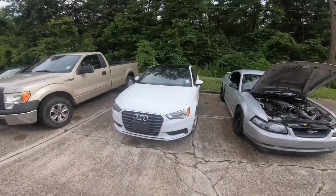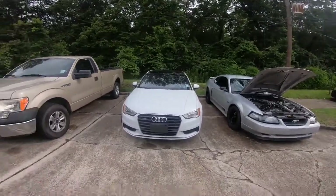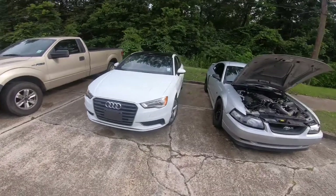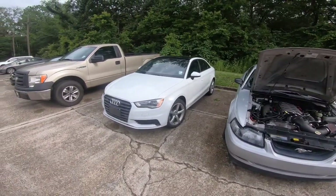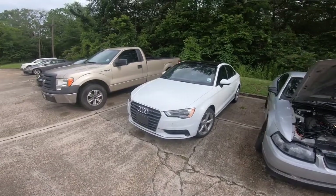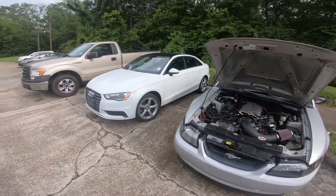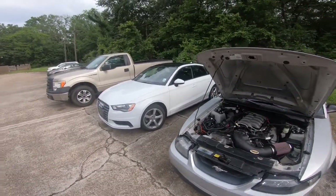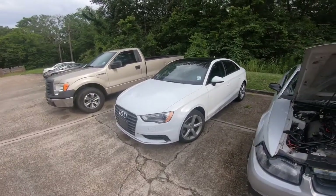I don't know if you guys are interested in German cars or anything like that. I'm not a big German car guy — I drive an Audi as a daily driver. But if y'all want any videos on that, I could go over everything. It's a 2017 Audi Quattro. If y'all want me to go into details on it or you've got any questions, I could definitely make a video on that too. Just let me know.